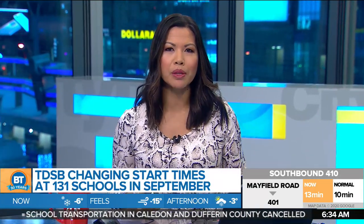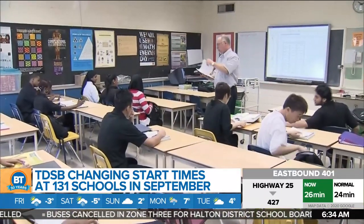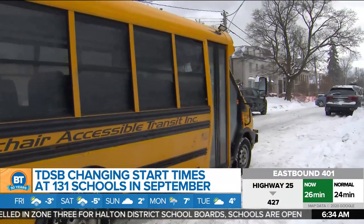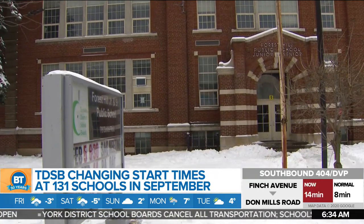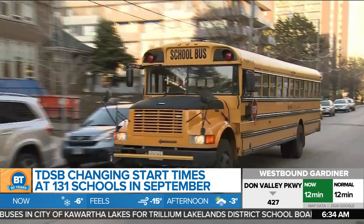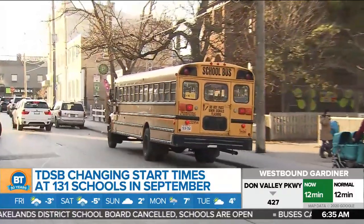Students may have to get up a little earlier or stay a little bit later in class next September, as the Toronto District School Board is implementing new cost-saving measures. 131 schools will start between 8:15 and 9:15 in the morning, and the end of the day will stagger from 2:45 to 3:45. The changes are being implemented to use fewer buses to transport students, meaning savings for the board of about $2.5 million. The board says they know it will affect parents, but they have given six months for families to make adjustments. The board is also saying it's good for the environment, and will reduce their carbon footprint by approximately 2,750 metric tons per year.